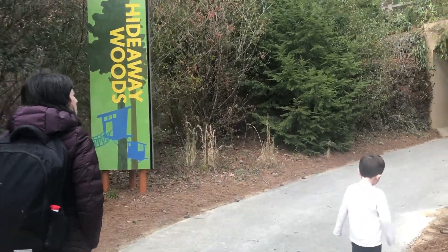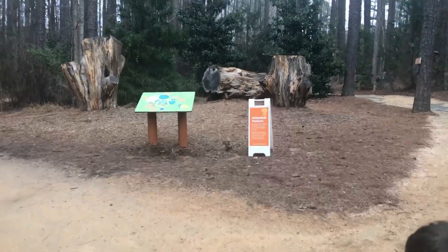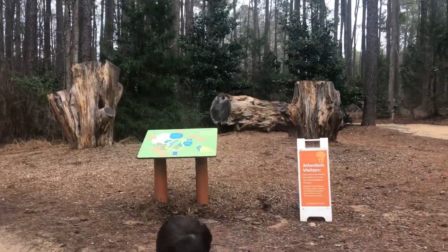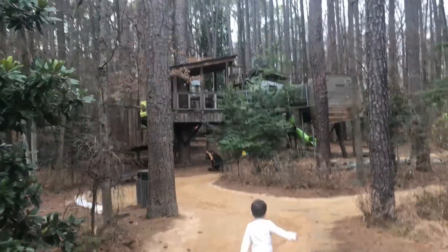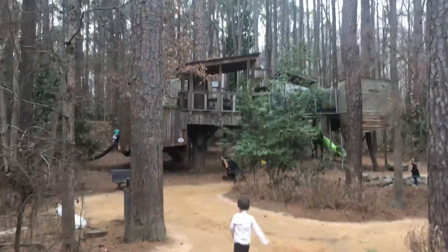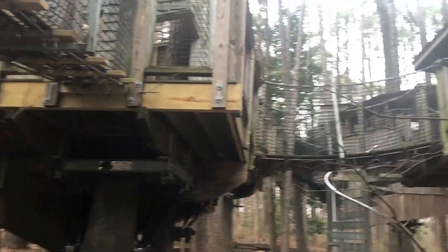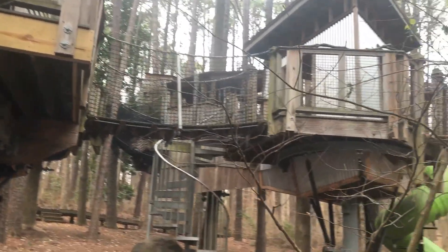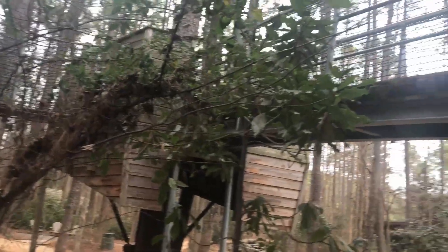Next stop: the Hideaway Woods. Through this tunnel you come upon gigantic tree stumps to climb around. And then the ultimate activity for children — a gigantic treehouse with eight rooms connected by rope and plank walkways, and three slides.